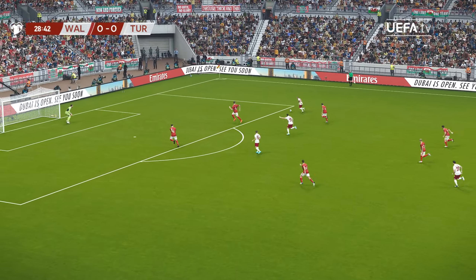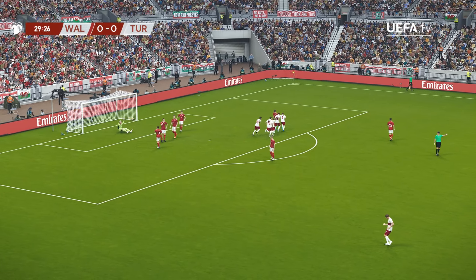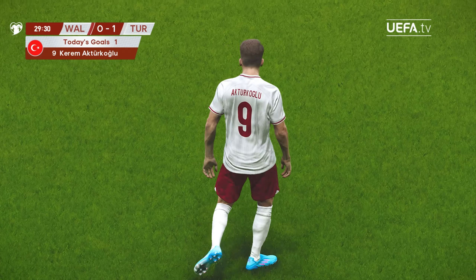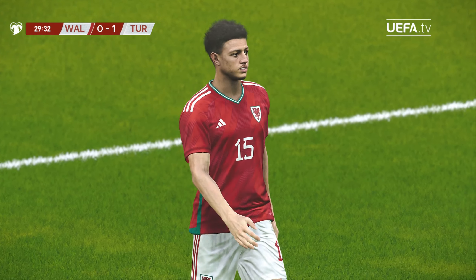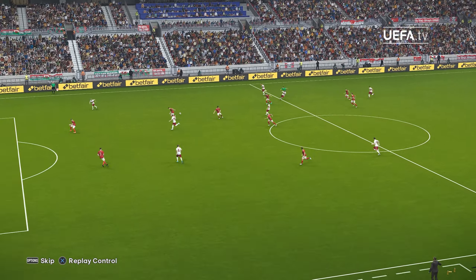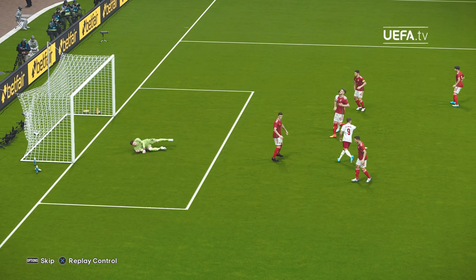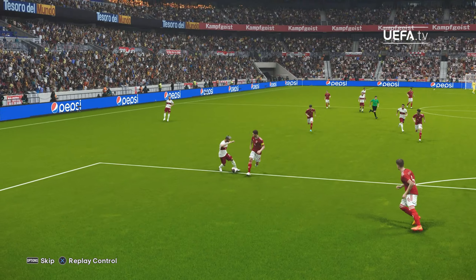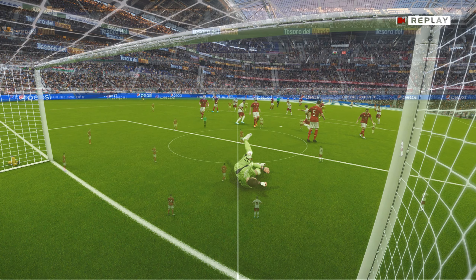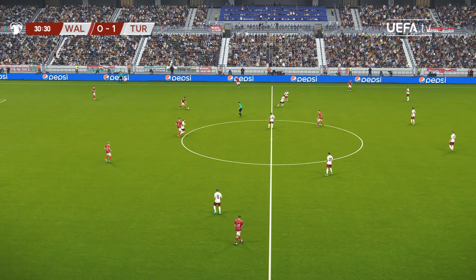There's a beautiful simplicity about this contest — willing running on one side, dogged defence on the other. He is through here and Tukulu — goal, Turkey! And Turkey take the lead. He knows it's taken a big and very kind deflection but he is claiming it nonetheless.